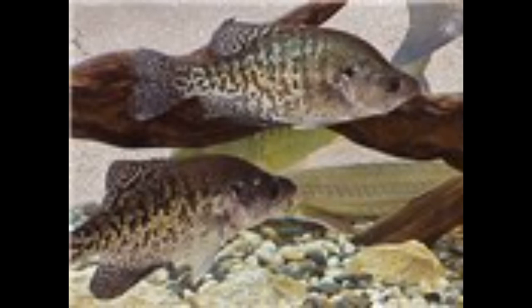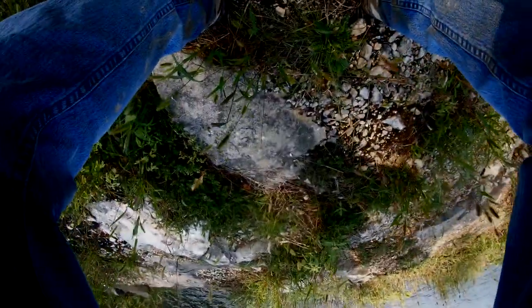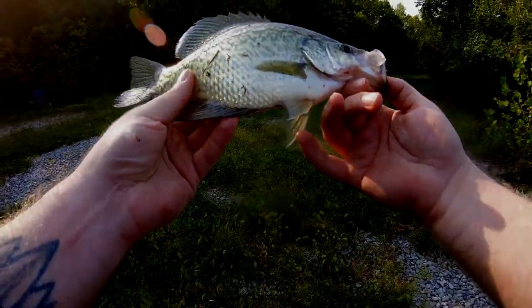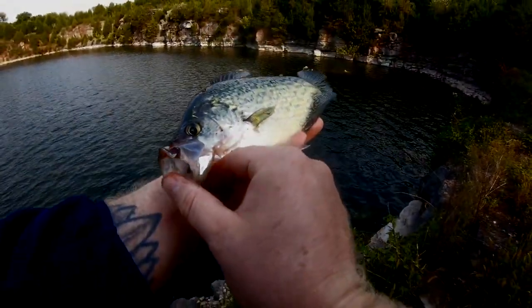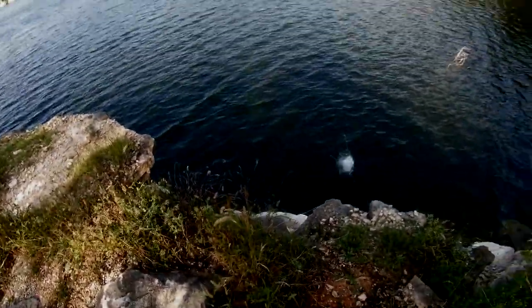White crappies reach maturity in about two or three years, though some fisheries in Texas have reported them spawning in their first year. Crappie growth is almost entirely determined by the amount of food available, so how much forage you have in a pond or lake will heavily determine how much these fish grow.